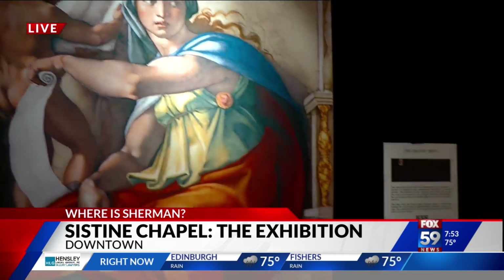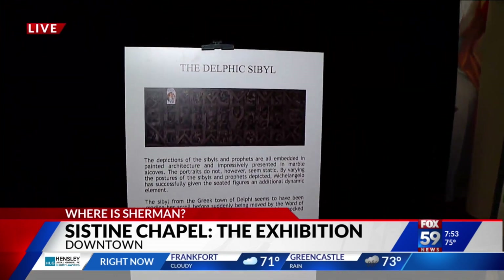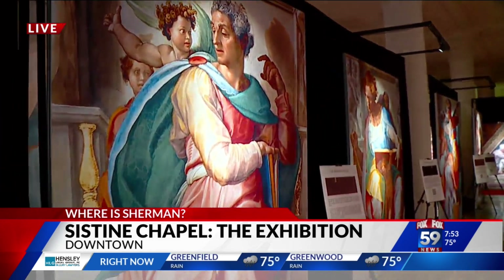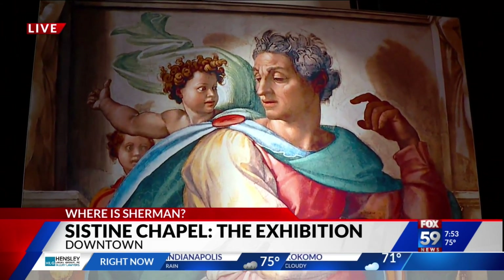If you go to the Sistine Chapel, it's estimated there are about 6 million-plus visitors a year — very short, very crammed visits. You can only see it from a distance and can't take pictures. But here, you get to see it up close.